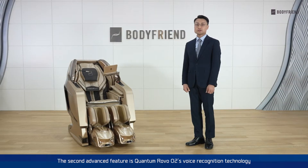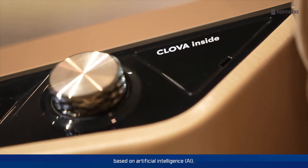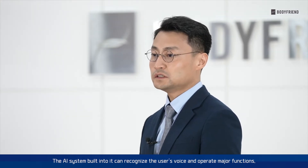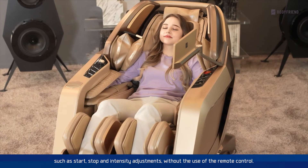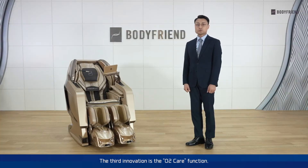The second advanced feature is Quantum Robo O2's voice recognition technology based on artificial intelligence. The AI system built into it can recognize the user's voice and operates major functions such as start, stop, and intensity adjustments without the use of a remote control. The third innovation is the O2 care function.